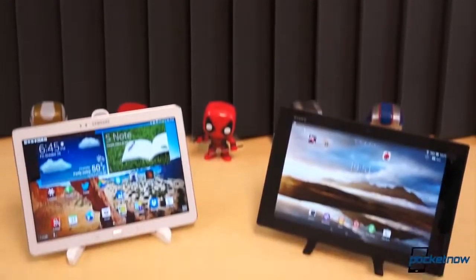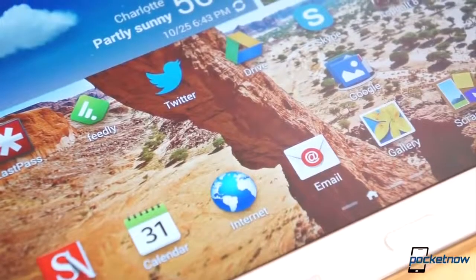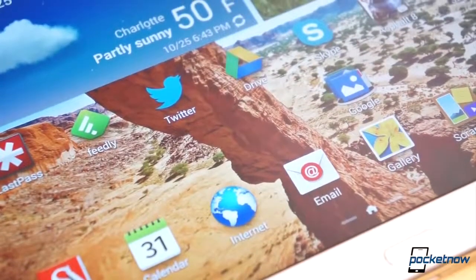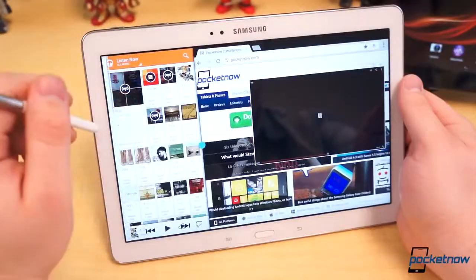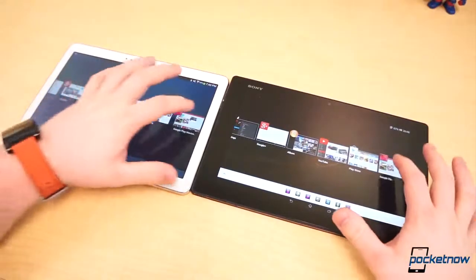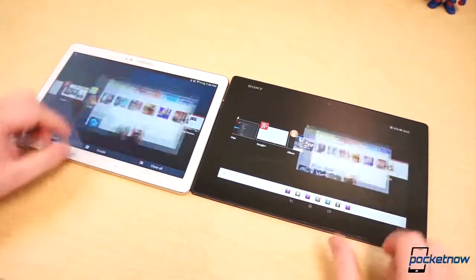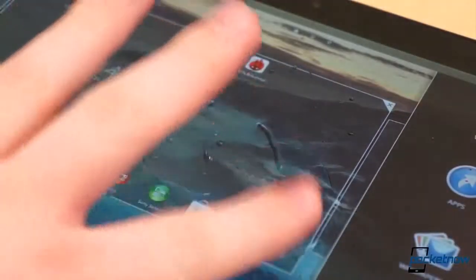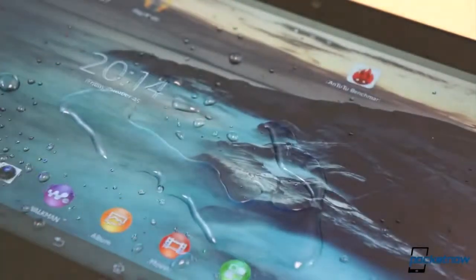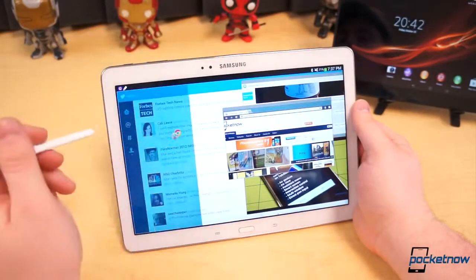At the end of the day, which tablet would you choose? For us, it's pretty straightforward — we can make better use of the 10.1-inch display on the Galaxy Note 10.1 with its S Pen and multi-window features. But that doesn't mean the Tablet Z is a bad choice. Both tablets are on par with one another in most areas, or offer a fair trade-off where they're not. If you spend a lot of time around water or dust, go with the Tablet Z from Sony. If you need more multitasking features, get the Note 10.1.